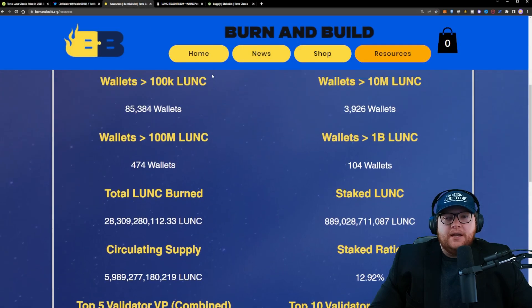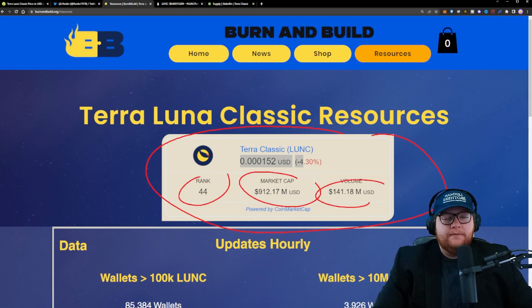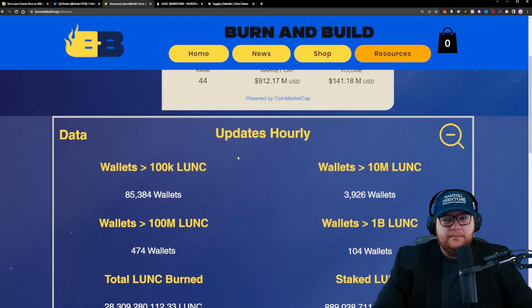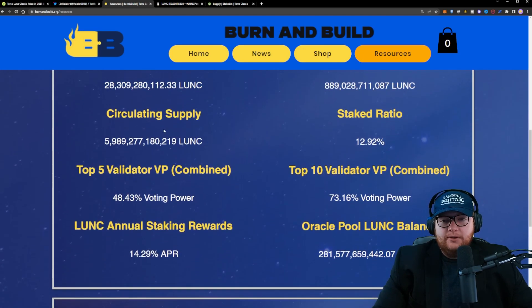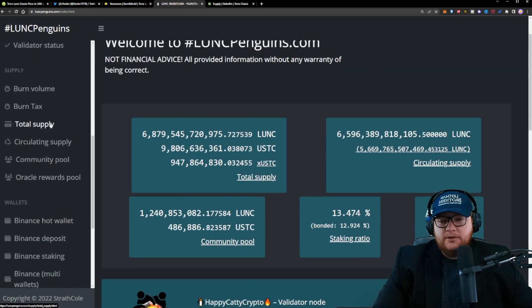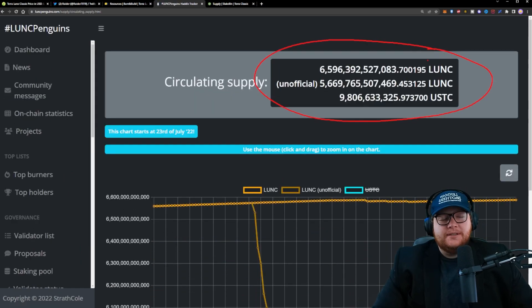Due to that, we ended up on our website, Burn and Build, using a CoinMarketCap widget right here that's showing the price, market cap, volume, and rank for Terra Luna Classic. And then also we have this data tab that you guys can see right behind me — you can expand it, scroll down, and you guys can see we have the correct circulating supply information. This is really valuable because some other resources like LUNC Penguins currently do not have the updated information. If you go to their website and go to circulating supply, you'll see right at the top they're showing still 6.5 trillion Terra Luna Classic, which of course we're not at anymore. We're under that 6 trillion threshold.